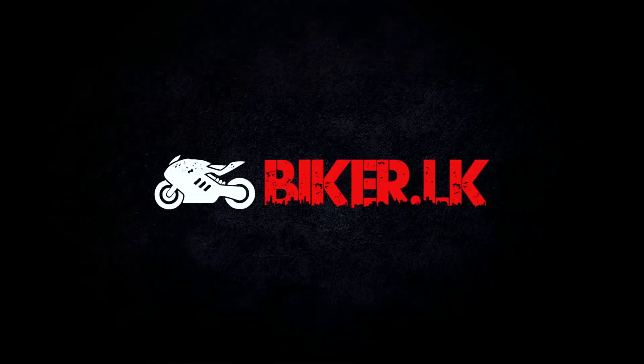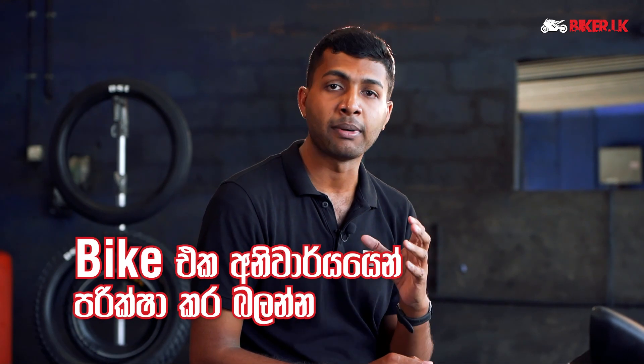If you look at the bike, you can see the bike, and you can see that the bike is very important. I think that's the reason why this bike is so important. If you want to take a look at this bike, you can see it as well. That's why we need to take care of this bike.